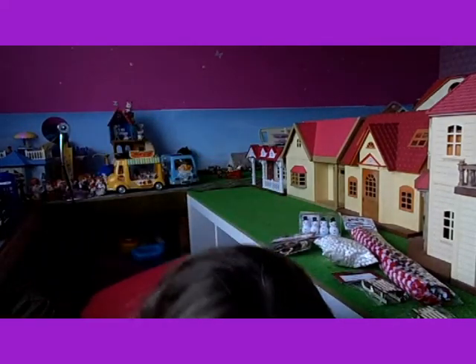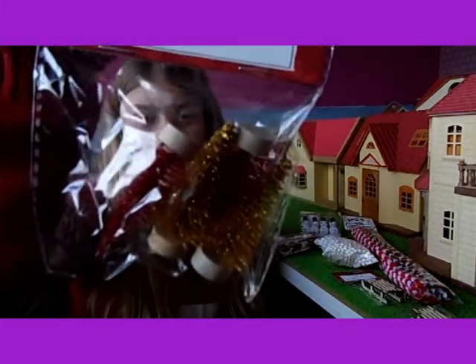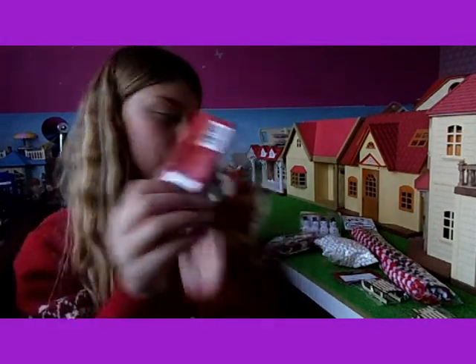And I've got some little mini trees which are red and gold. I thought they looked really good because they're really sparkly and they look really beautiful.